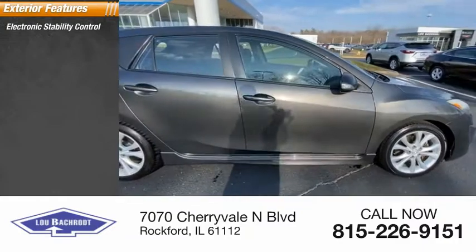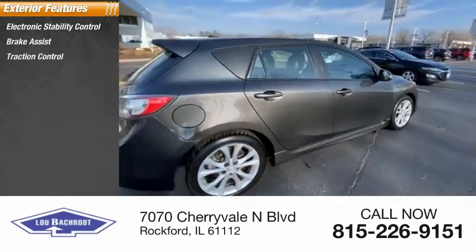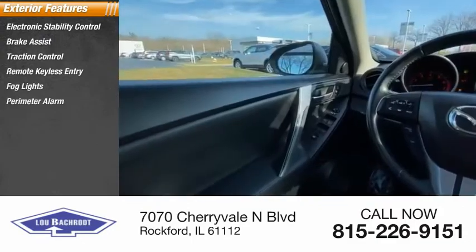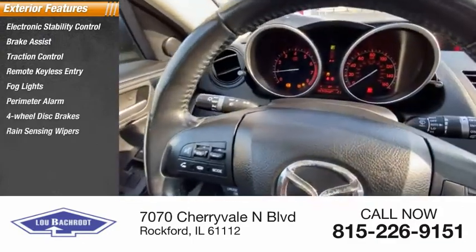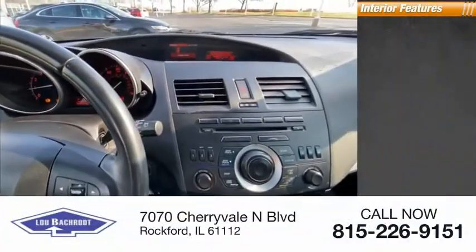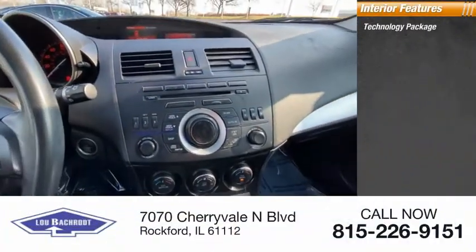Electronic stability control, brake assist, traction control, remote keyless entry, fog lights, perimeter alarm, four-wheel disc brakes, rain-sensing wipers, rear window defroster, rear window wiper. Inside you'll find a technology package,